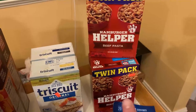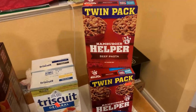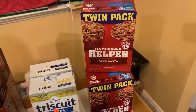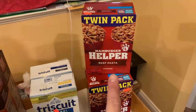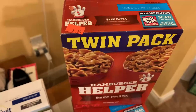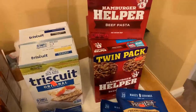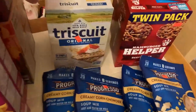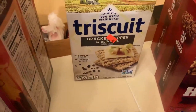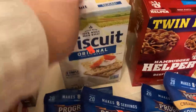We got this twin pack of Hamburger Helper beef pasta — a better deal than buying the boxes individually. The individual boxes there were 99 cents each, but here I'm getting two boxes in the twin pack for $1.49, saving 50 cents. I got three of those. Then I got two boxes of Triscuits — an original one for 99 cents and a cracked pepper and olive oil one, also 99 cents. Those are so good — I'm going to have to hide those.